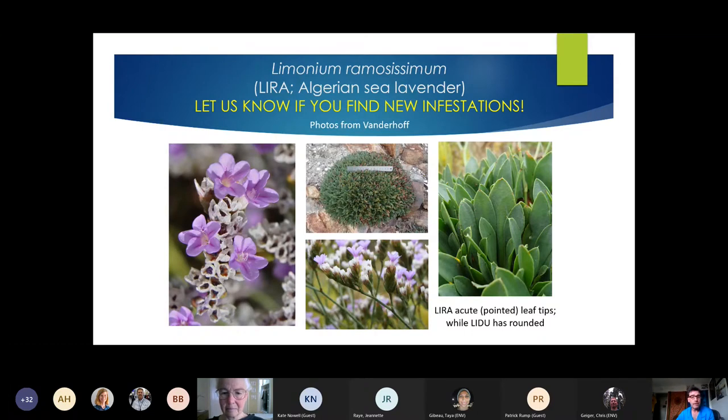Photos show this species' showy, beautiful flowers, which were probably one of the reasons it was culturally introduced. Flowers appear in June and July, with the plant bolting throughout May. Most plants are about four inches across with acute, pointed-tip leaves. Comparing the two species: on the left is the non-native invasive LRam, and on the right is our native Limonium californicum. The native has big floppy leaves and tends to have taller flower stalks with less showy flowers. The native sea lavender plays well with others in the marsh and grows in conjunction with them — it doesn't dominate areas, whereas LRam really does.